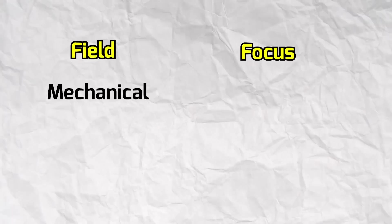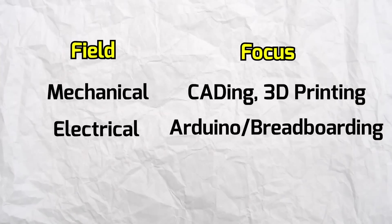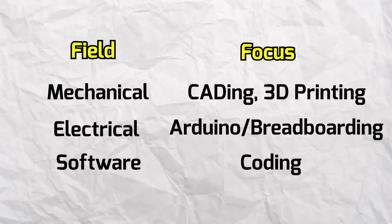Learning these four skills — CADing, coding, Arduino or breadboarding, and 3D printing — will allow you to build cool projects to put on your resume and portfolio, which will really impress hiring managers, especially for your first internship. Mastering these four skills will also make you a pretty well-rounded engineer early in your career. If you're in mechanical, focus more on CADing and 3D printing. If you're in electrical, focus more on circuits, Arduino, and breadboarding. And if you're in software, obviously focus more on coding.